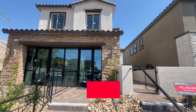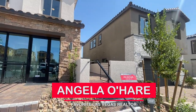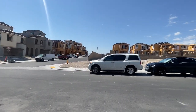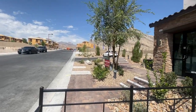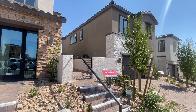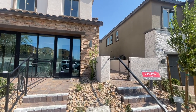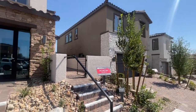Hey everyone, Angela O'Hare here, your favorite Las Vegas realtor. Today I'm over at Crested Canyon taking a tour of all the model homes. This is a newer community, and these homes are actually the same homes that were over by Cascades in the Red Point Square Village. There are three different floor plans, and you can have either a two-story or a three-story option.